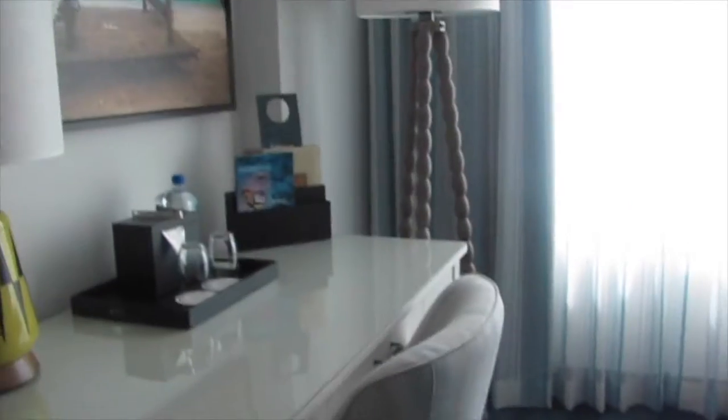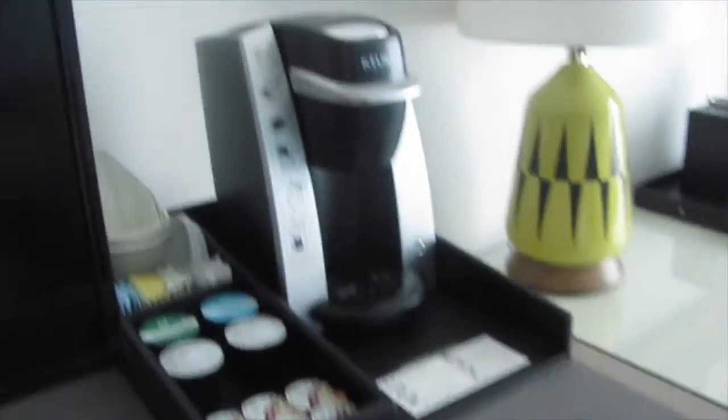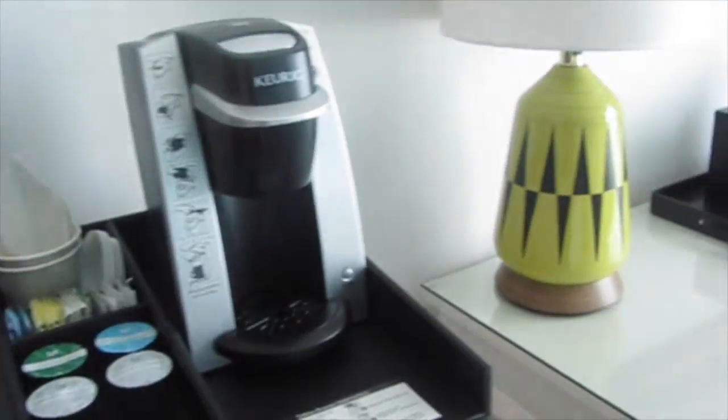Let's check what's inside the cabinets. There are drawers and a refrigerator — it's not a mini bar, which I'm a little surprised by. Very nice, there's a Keurig, so that's nice.